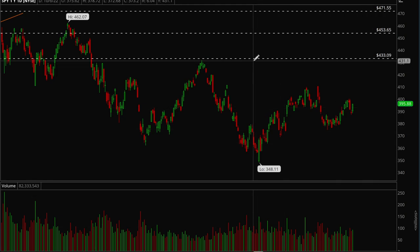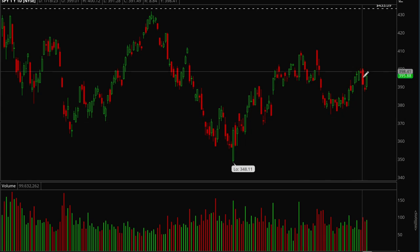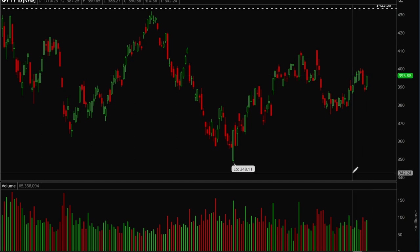Right now everything's looking pretty good, and I think next week could be a bullish week — as long as we don't have any big distribution days with a lot of selling volume. We want pullbacks on light volume and moves up on increased volume. If we can see that, there's a good chance we continue trending up.